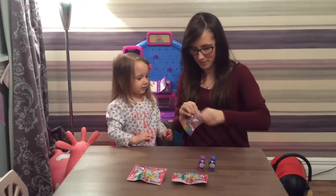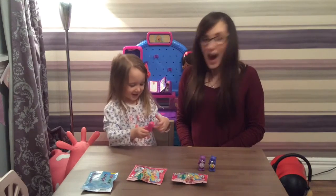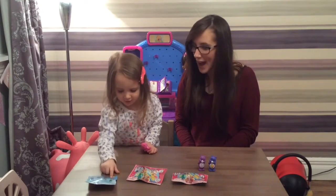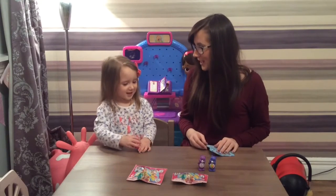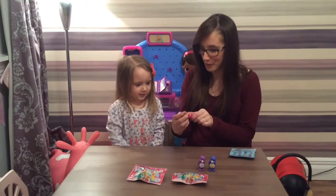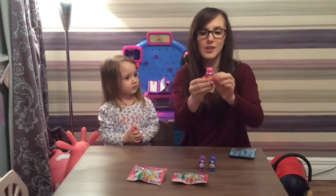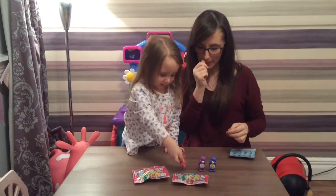Opening the next one - there we go. That one is Share Bear! Oh it's so cute. This one has a little flower on it, and Share Bear has little lolly sticks. It's got a little heart on its bottom too. Opening the next one... that's called Cheer Bear! Are you so happy? Yeah! That was so cool - I'm so happy you got the one you wanted! High five!